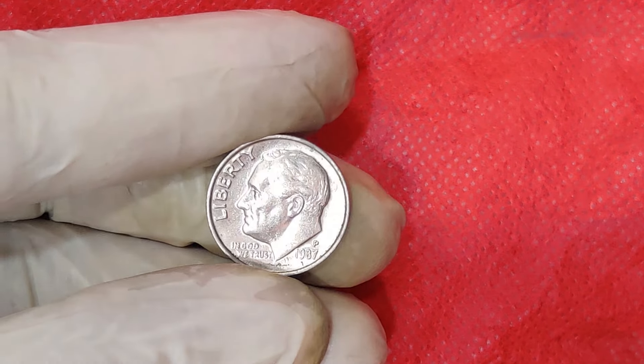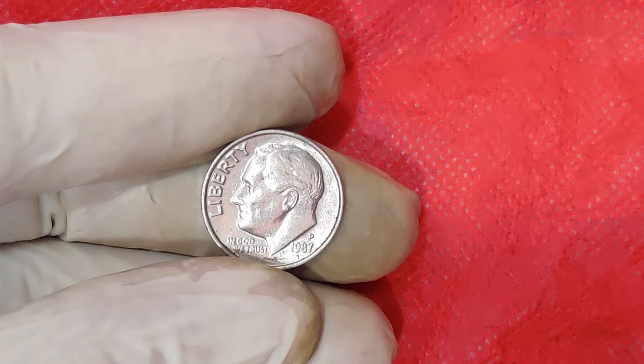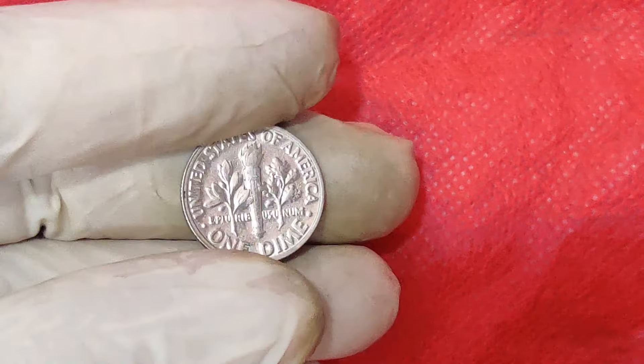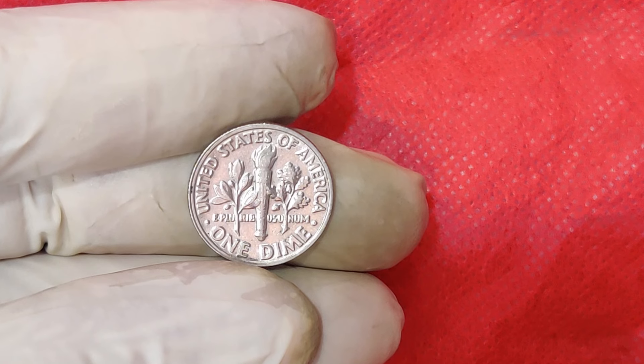Welcome back to our channel where we delve into the fascinating world of numismatics. Today, we're talking about a coin that might be hiding in your collection and could be worth a whopping $11,000. That's right, we're discussing the mysterious and valuable 1987 Mint Mark 1 Cent Dime coin.